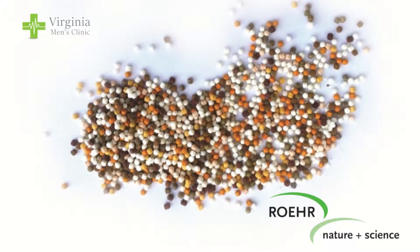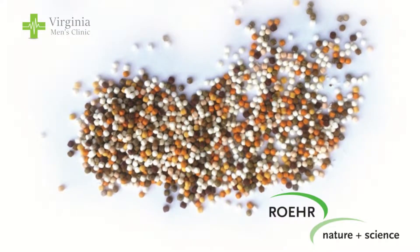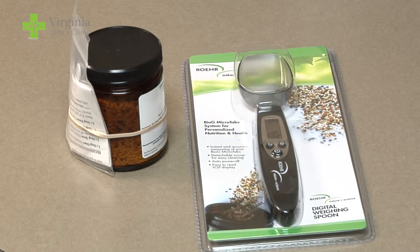I met Wolfgang Rohr in April in Orlando, Florida. He is the owner of Rohr Pharmaceuticals, who makes Microtab. He has figured out a way to give a person nutraceuticals, vitamins, and herbs that are almost 90 to 100 percent absorbed into the body. Microtabs are kind of like dipping dots, only they're not ice cream — each tab has part of the nutraceutical that you're taking.